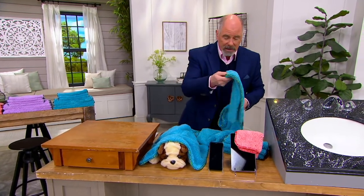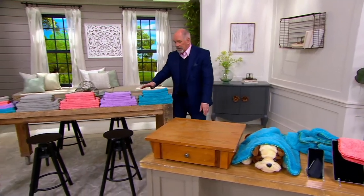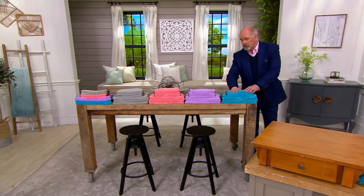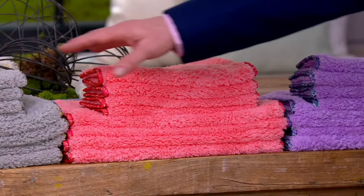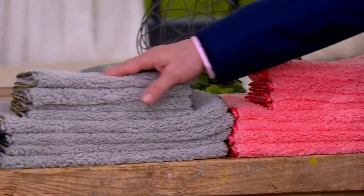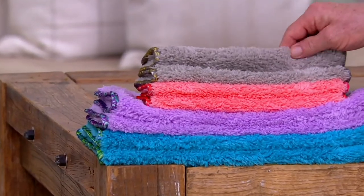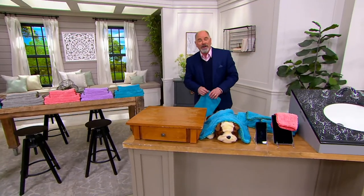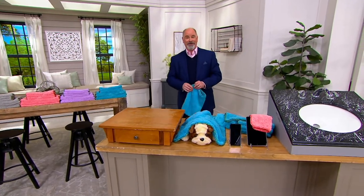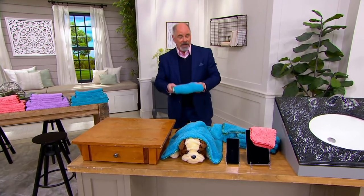They are beautifully bound on each edge. I still have colors — let me run you through them real quick. I still have aqua, purple, coral, which is always one of the first colors to sell out, gray, and then the assorted. You will simply never find a softer microfiber. We've had over 32 million QVC customers who have picked up microfiber towels from the Campanellis.